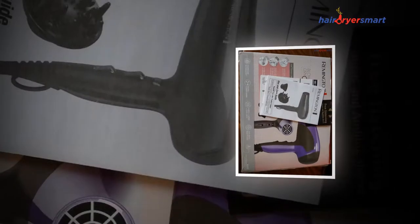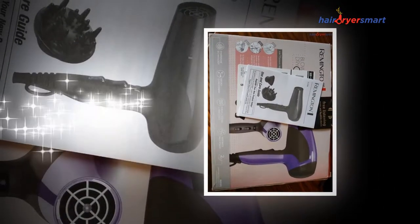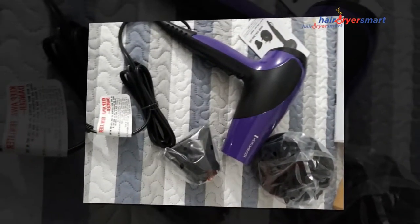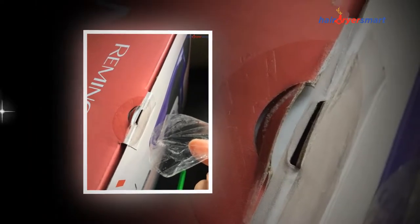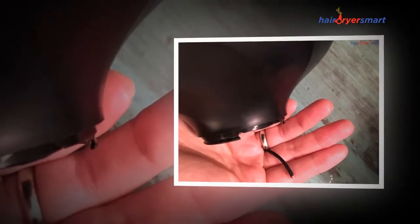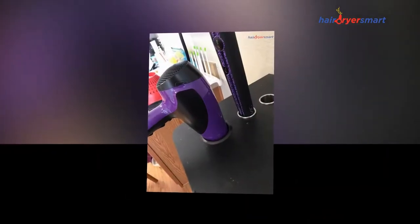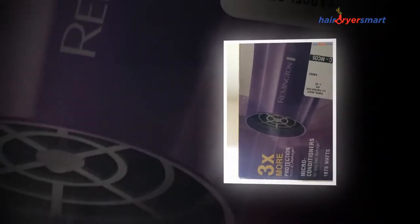Lock in your gorgeous styles with the cool shot button. The concentrator and diffuser attachments make it easy to style with precision or build volume and lift while you dry. Among the technologies available — ions, ceramic, tourmaline, and even titanium — the most commonly used are ion and ceramic, especially ions, because they help control frizz and reduce drying time.